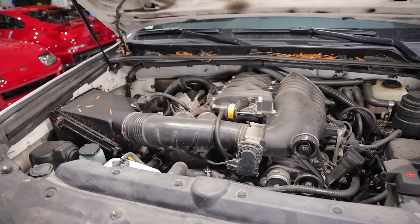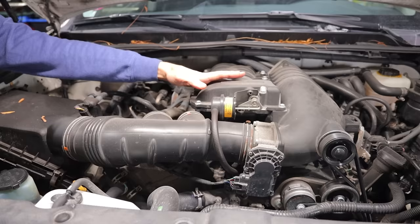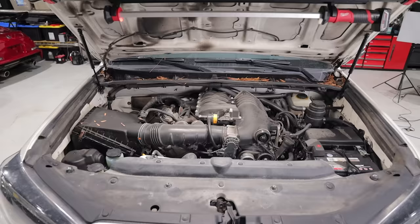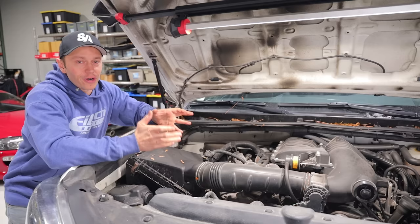This is a Magnuson supercharger. If you haven't watched the video series, go back and watch the first episode — you'll see us install this thing, and it was a treat to put on, very very OEM. Now living with it for almost seven months, it's been tremendous. I absolutely love it, I highly recommend it. I have not had a single issue with it at all — it produces almost 80 horsepower over stock and 75 foot-pounds of torque.